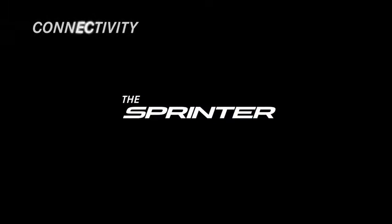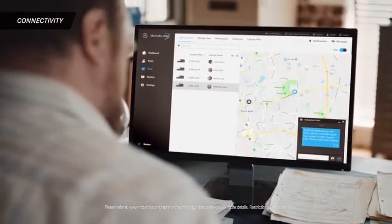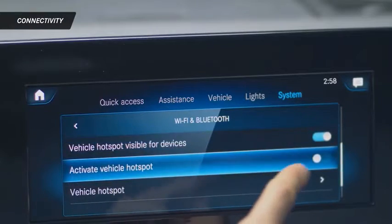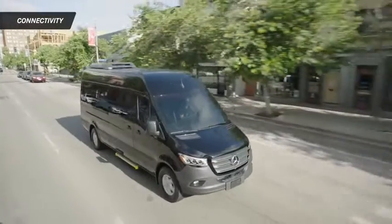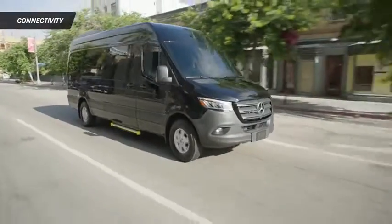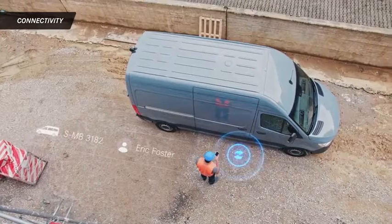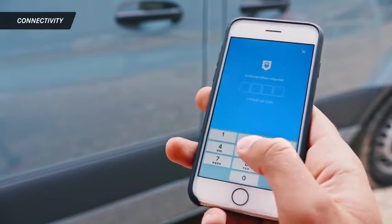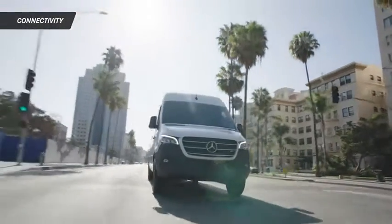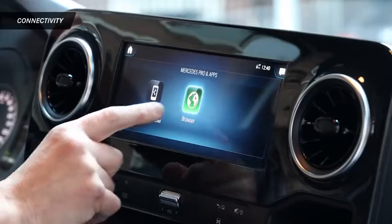Mercedes Pro is a suite of B2B technology services designed to help businesses seamlessly connect their Mercedes-Benz vans to the digital world, and proves once again that Sprinter is the innovation leader in the category. Mercedes Pro Connect is the first of several Mercedes Pro solutions. It works harder to make your job easier, intelligently connecting drivers and vehicles to increase the productivity of your company in the long run. If you're a small business owner, a Sprinter equipped with Mercedes Pro can mean increased efficiency and fewer surprises.